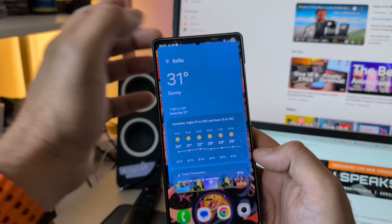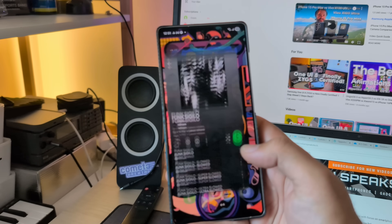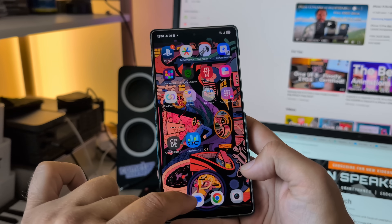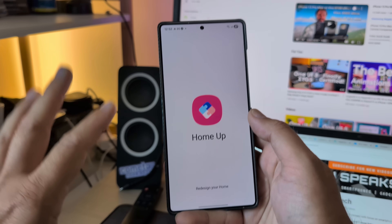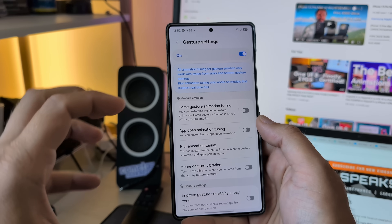Let's check some of the widget animations. Very beautifully opening here the battery widgets. I also have my Spotify here. And if you pay attention, you're going to see that when I open an application, I get a blur on my wallpaper and also on the icons. That is not a standard feature — for that you need to use HomeUp.